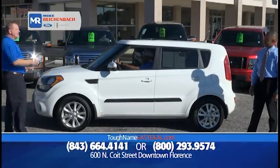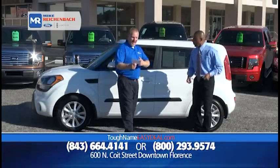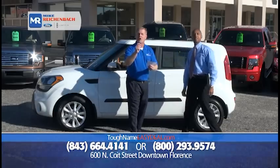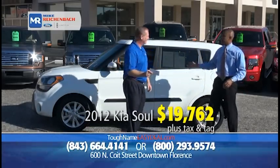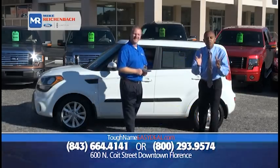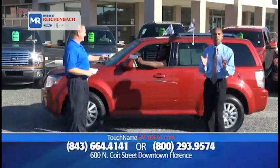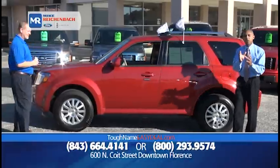How about a 2012 Kia Soul? It's loaded, low miles — only 7,000 miles — great on gas. It sips gas; as a matter of fact, it's got a little straw in it. Priced at only $19,762. The Koreans are doing a great job with their product and we've got it here and we can service it. Come out and drive it — there's no pressure, no stress to buy.